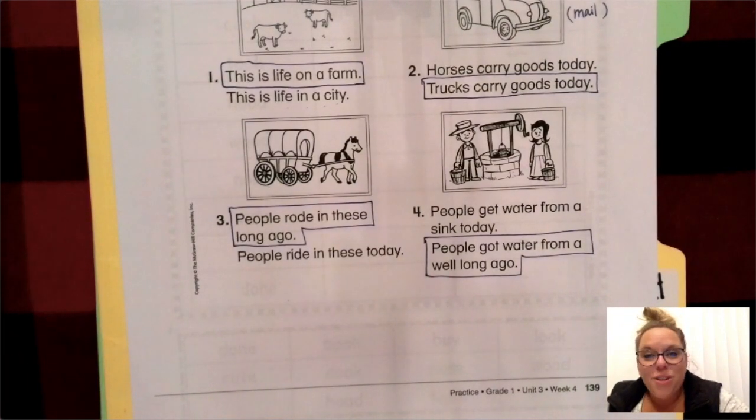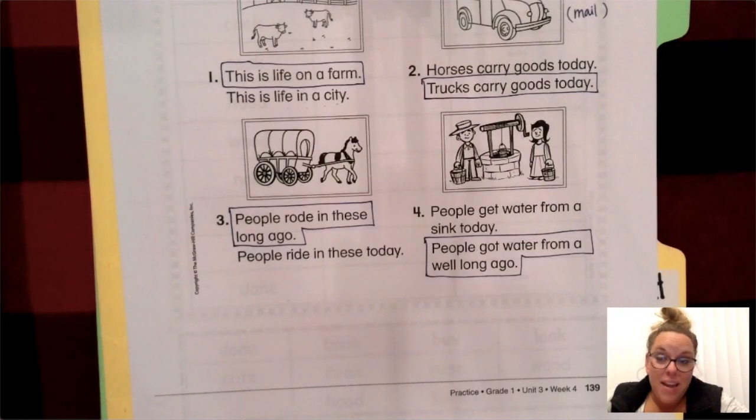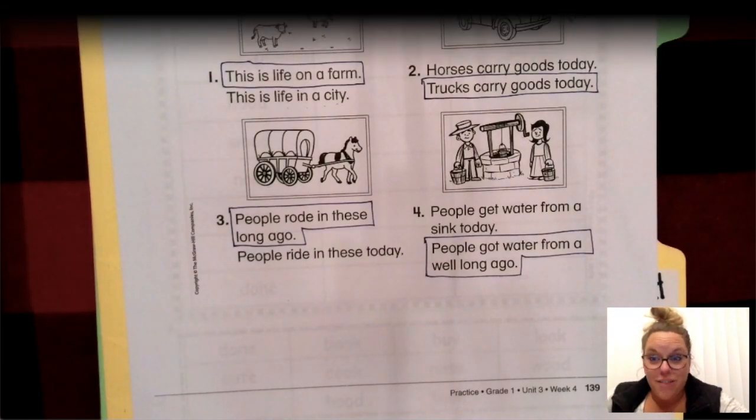Very good. When you are done with all four of those pictures and you've double checked that your name's on it, please make sure that this sheet gets back into your Thursday folder.